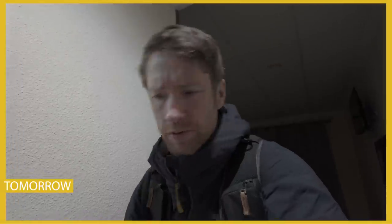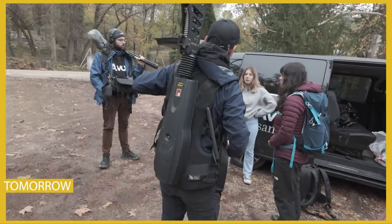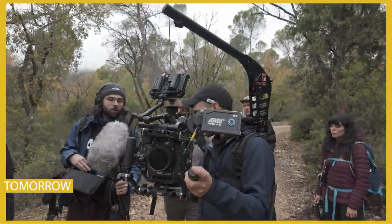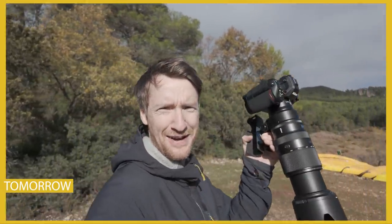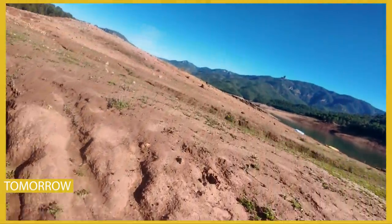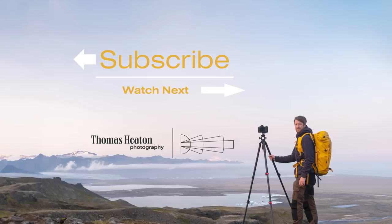Today is film crew day and I'm dreading it. I have a bad feeling about this morning. This morning is turning into quite a frantic search for a location to shoot. The irony is that between filming is when I'm actually getting the photographs.